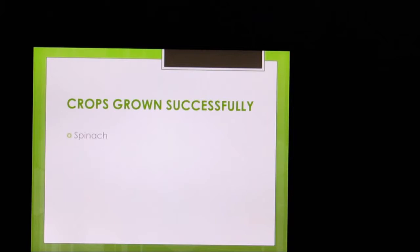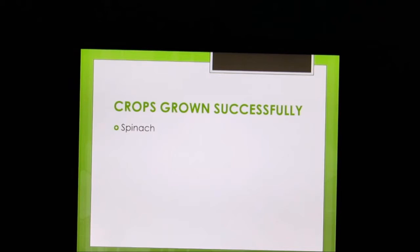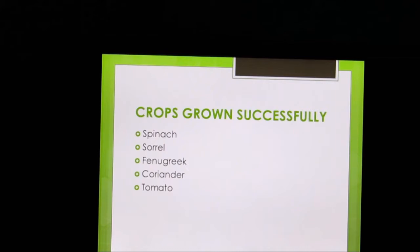The crops grew successfully. This year we were successful in growing the following crops: spinach, sorrel, fenugreek, coriander, tomato and red sorrel.